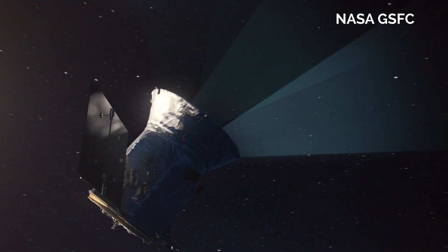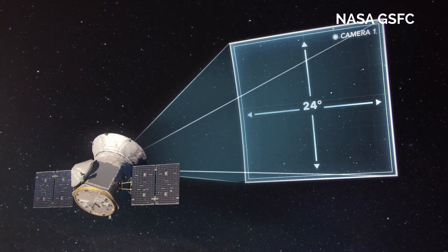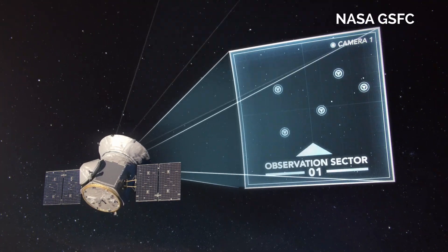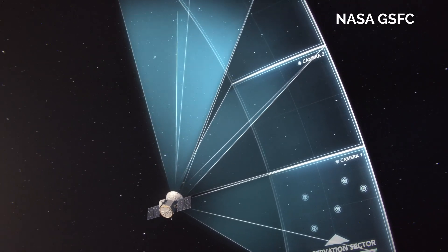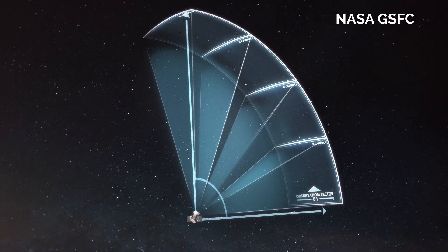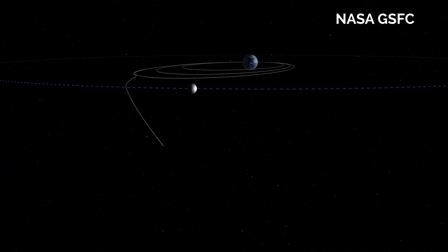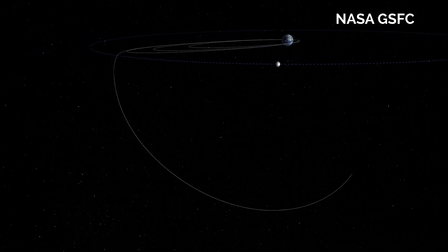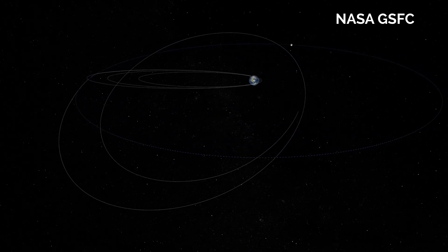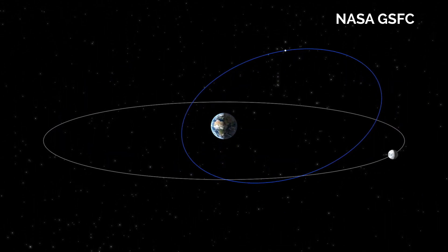TESS will do photometry of some preselected targets recorded every two minutes. In addition to that, TESS will obtain full-frame images of the entire four-camera field of view — the entire thing, which is 24 by 96 degrees across — at a cadence of about 30 minutes, allowing people to do additional science. It's in a weird 13.7-day polar orbit around the Earth, which allows it to image the entire celestial sphere during its two-year primary mission.